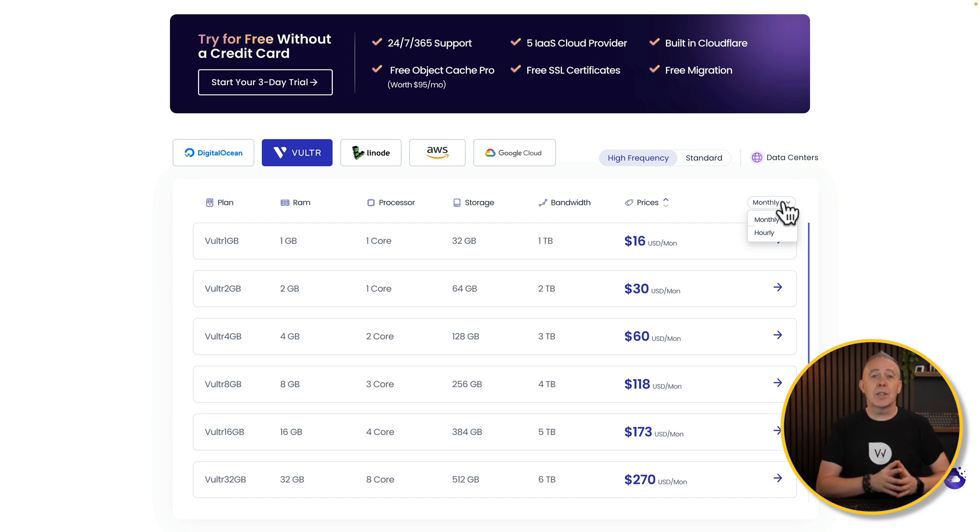You can also try things out for three days without any cost whatsoever, and no credit card is required — so you can try before you buy. For example, let's say we want to go for the Vultr 2GB, 1 Core, 64GB of storage, and 2TB of bandwidth at $30 a month.